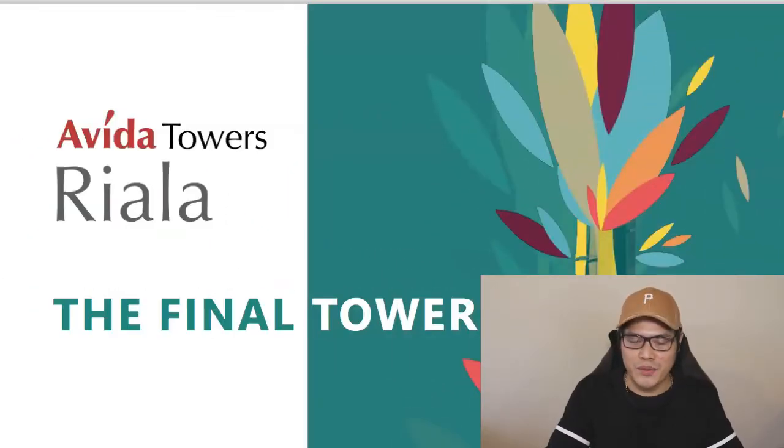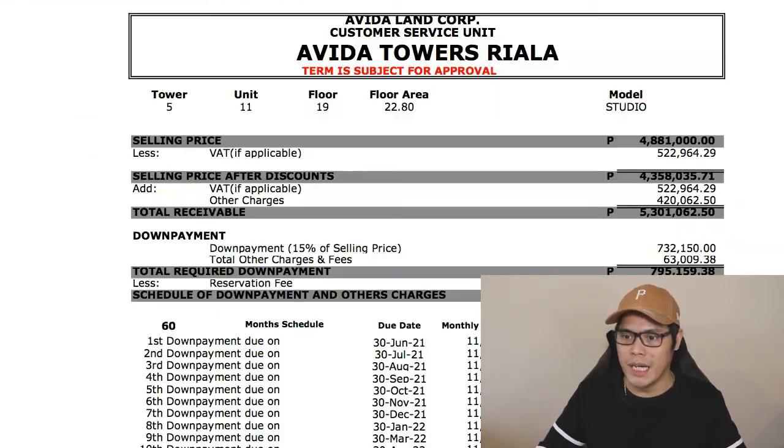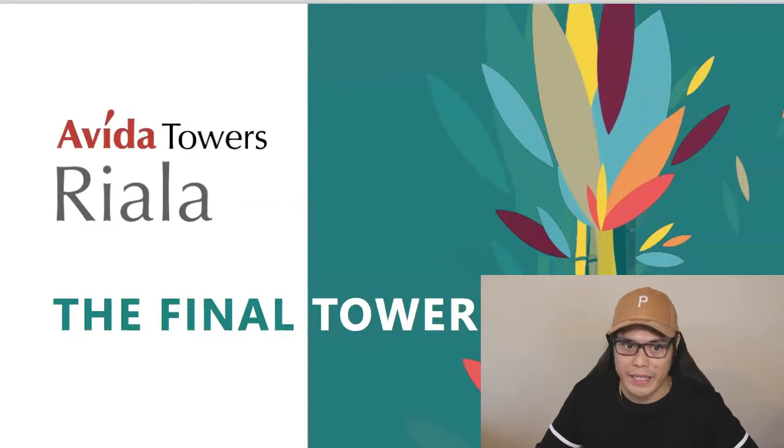Hey guys, it's Paolo here. In this video, I'm going to show you how to buy a condominium in Cebu. The featured project is the Abida Towers Riala. I'll show you the project overview, a sample computation, and teach you how to read the numbers so you can see that you can buy a property at Abida Towers Riala for as low as 13,000 pesos per month. Make sure you watch this video all the way to the end.